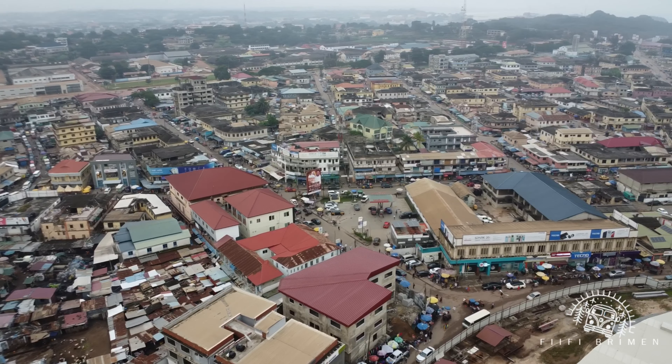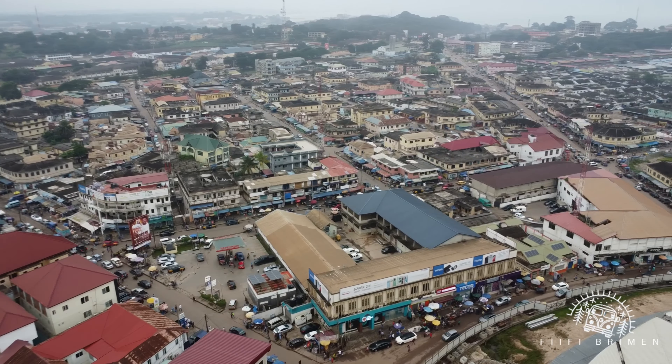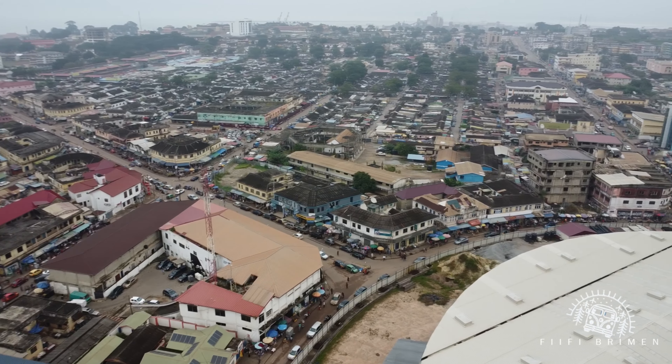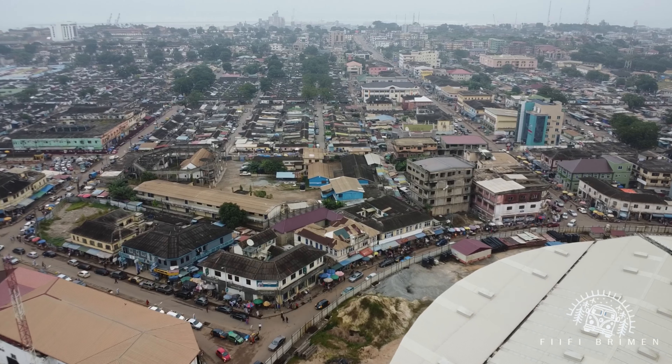And you can see the Marquesim White House. And that's the STC Yard right next to the Marquesim White House. Then the road that leads to Kukumpil, which is the biggest mechanical hub in Takoradi.